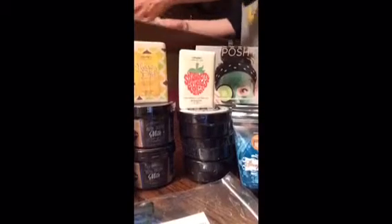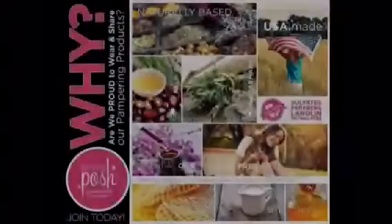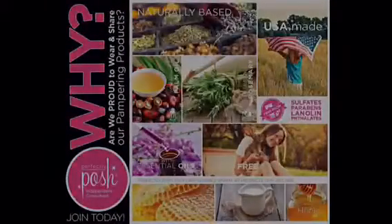And I believe that is everything! Be sure to check out the links below, and don't forget to like, share, comment, and subscribe.